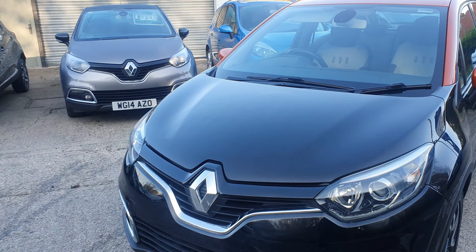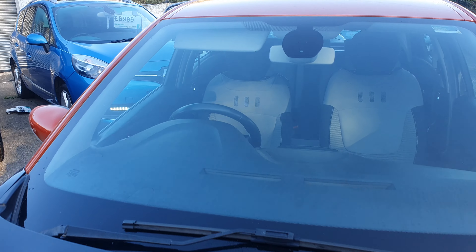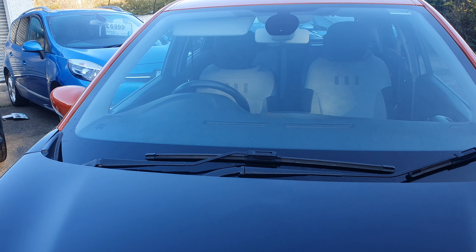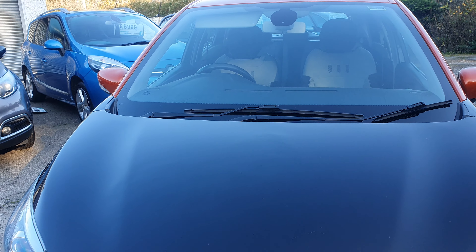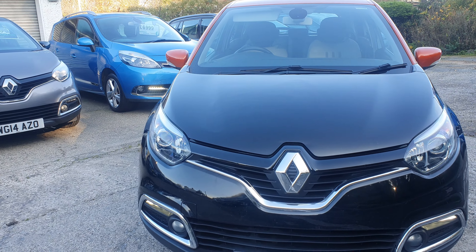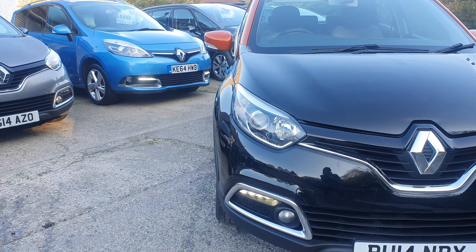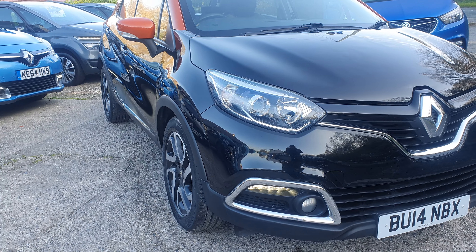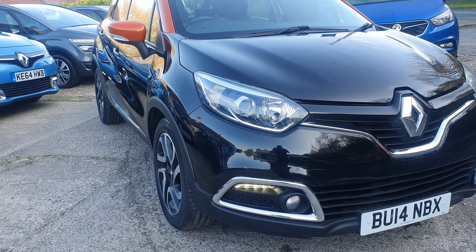So a bit more of a detailed walk around the car for you. Starting with the roof first — roof all in good order, the windscreen is in good order, no stone chips or cracks. The bonnet has a few shallow dents on it — not sure how good the camera picks them up, but they are there. Just trying to be as honest as possible.